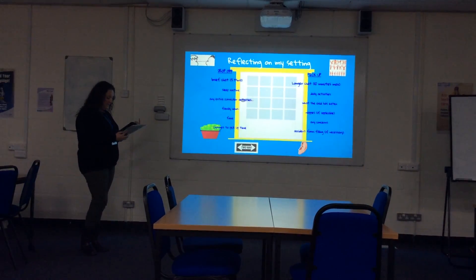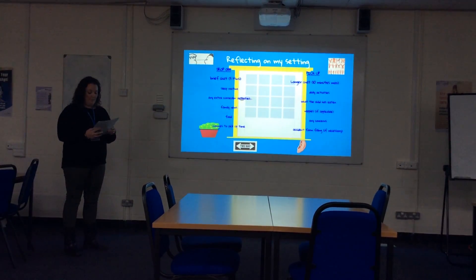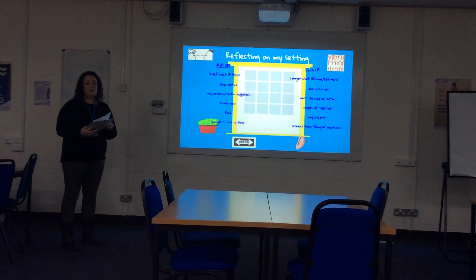The sharing of information helps the parents to be informed about their child and builds on the partnership, which both the EYFS and the Common Core cite as being central to a child's learning and development.